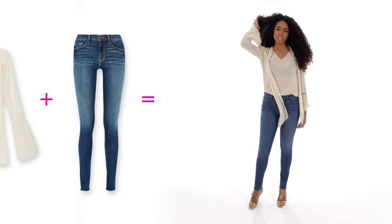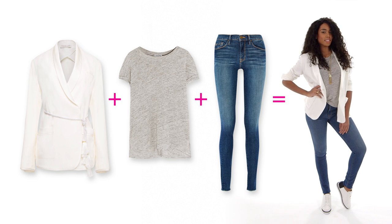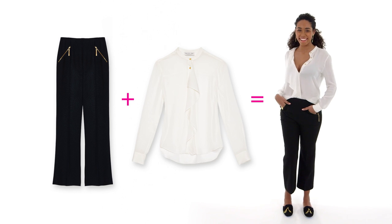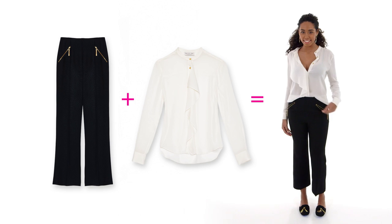Weekend looks: a slouchy shirt with a great pair of skinny jeans; a slouchy white blazer with a tank top, jeans, and flats; a pair of black pants with a t-shirt and flats. Go classic — just do a white shirt and a black pair of pants. That's the perfect weekend look because you can run around all day and go straight to dinner and feel appropriate.